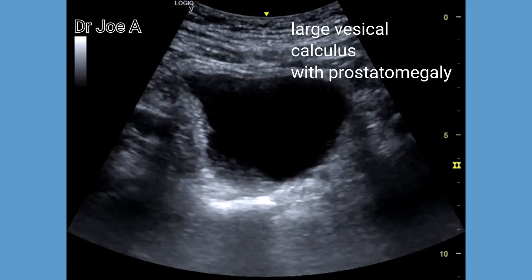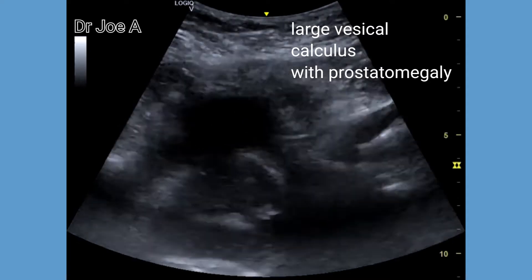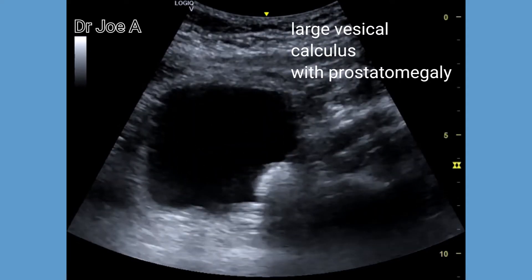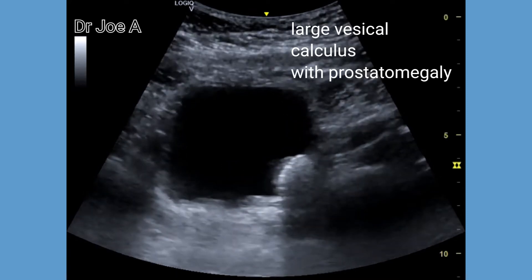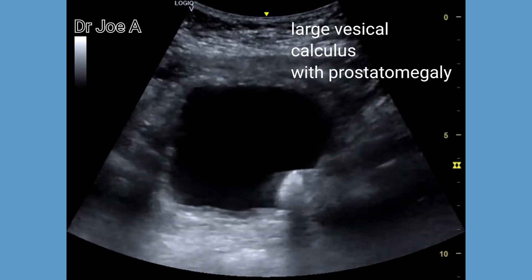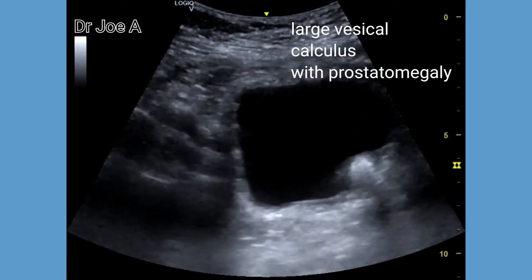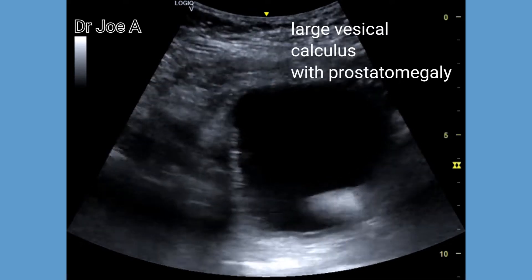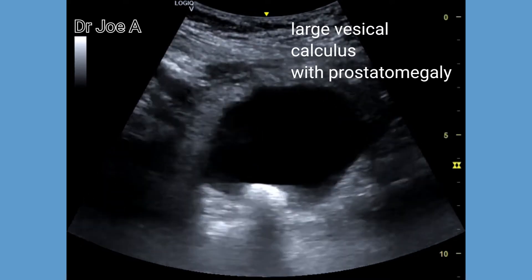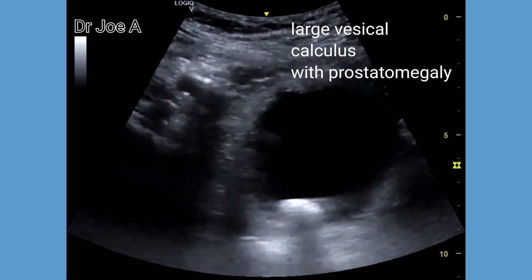This patient has grade 2 prostatomegaly with a large mobile bladder calculus. Observe the movement of the calculus with postural change. Postural change and the resultant mobility of the calculus helps confirm the size and the number of bladder calculi.